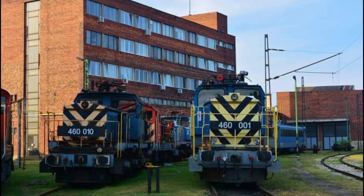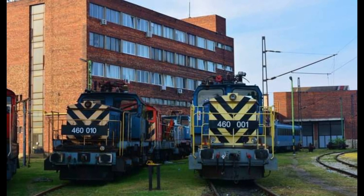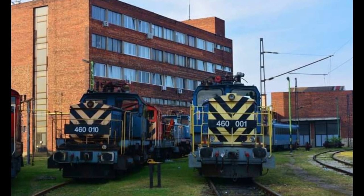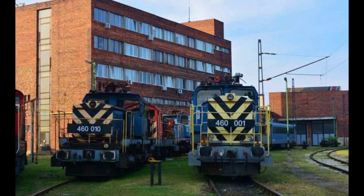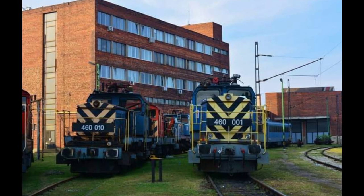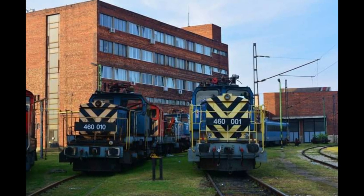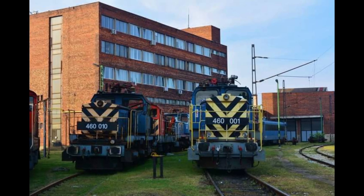A sorozat egységes; mindössze a prototípus és az első öt, nullszéria jellegű mozdony tér el nem jelentős mértékben a többitől. Megállapítható, hogy egyszerű, megbízható konstrukciójú jármű született, amely igen jól bírja a tolató szolgálat viszontagságos körülményeit. A rendezőpályaudvari gurítódombi igen nagy vonatterheléseket is biztonsággal képes mozgatni. A gyakorlati üzemben összességében a típus jól bevált.